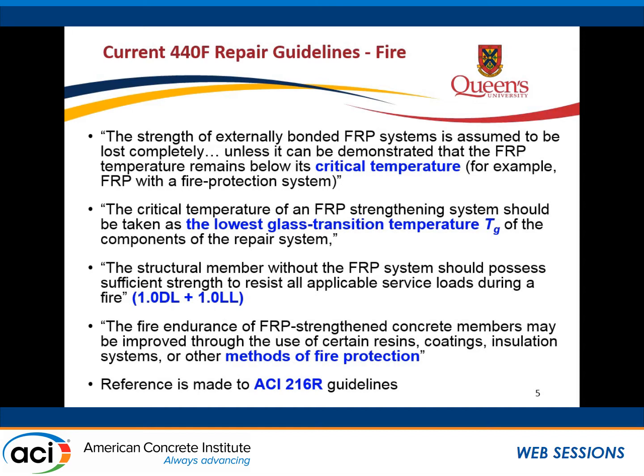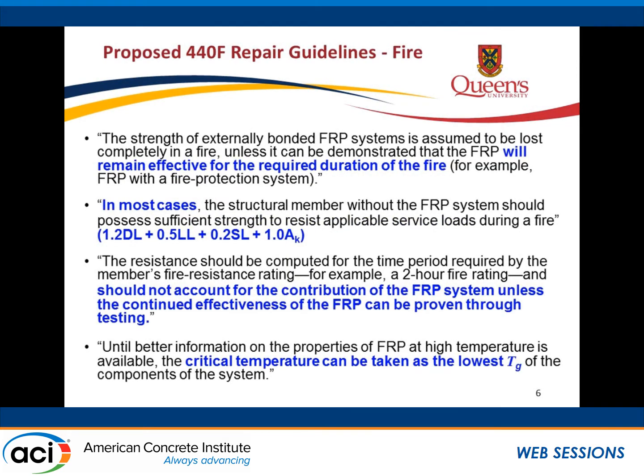The other thing is that the loading condition currently matched up with ASTM E119 is one full dead load and full live load. You can improve the performance by using insulating methods. There's also a reference to the ACI 216R guide, which although it hasn't been updated recently, still has useful information.